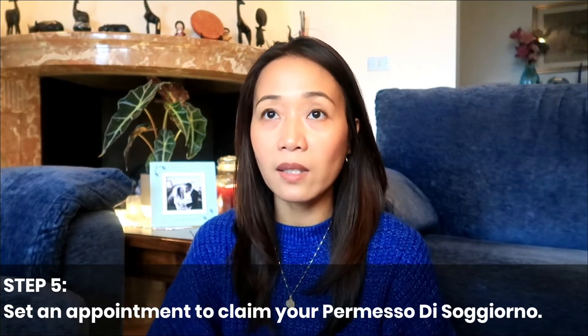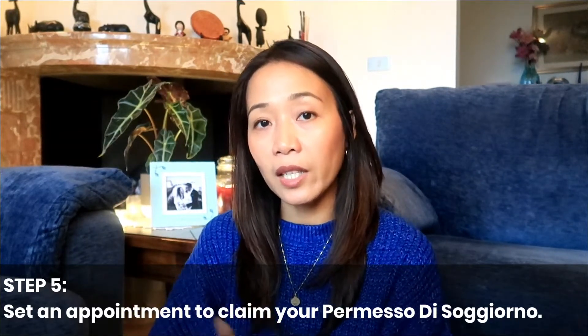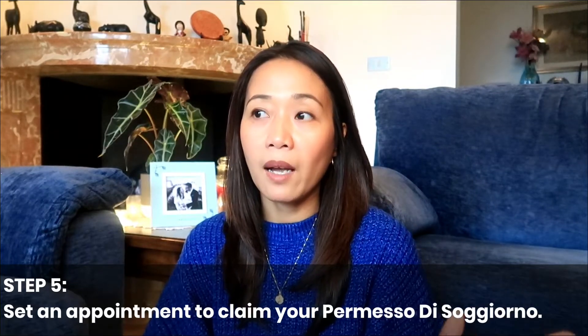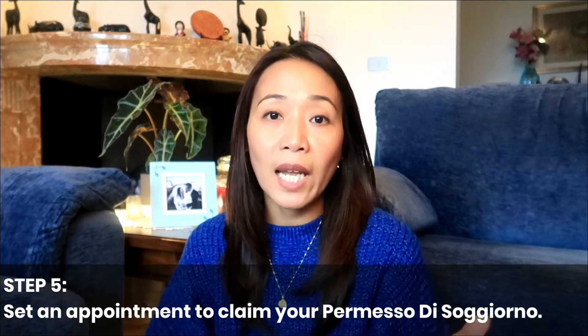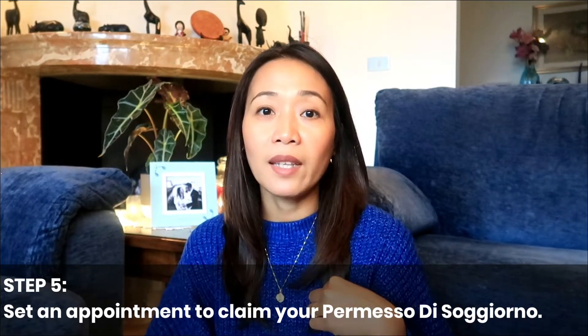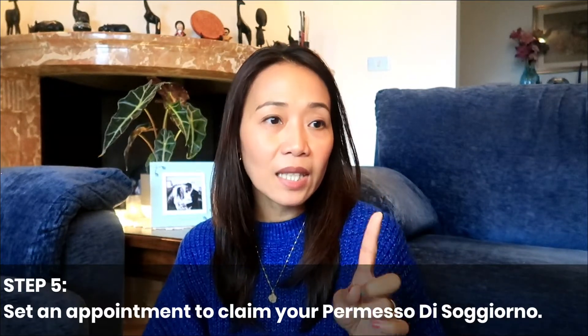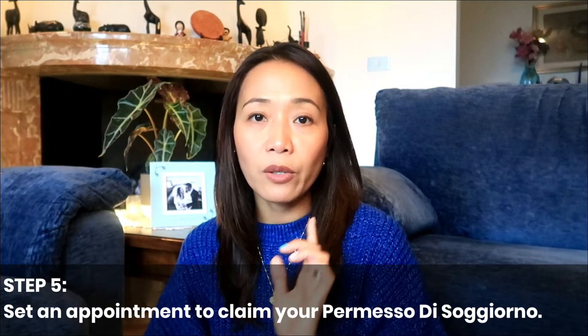Once they indicate that your permesso di soggiorno is ready to claim, you have to set an appointment again online using the username and password given by the Patronato. Remember, they created a username on the Questura website — keep it, because that's the same username you will use when setting an appointment to pick up your card. Sometimes they also send emails to that account if something happened or if your permesso di soggiorno needs extended processing. So keep that username and account created by the Patronato.